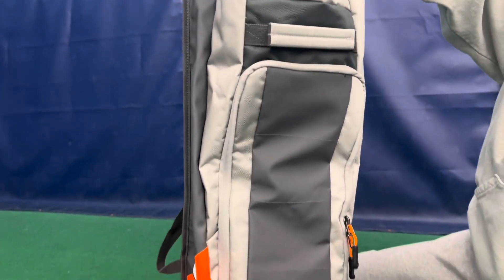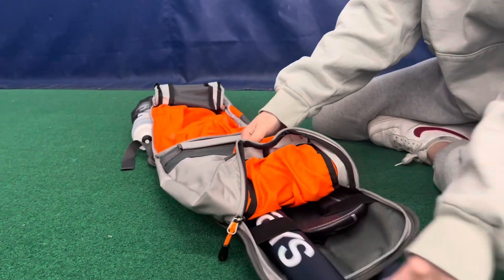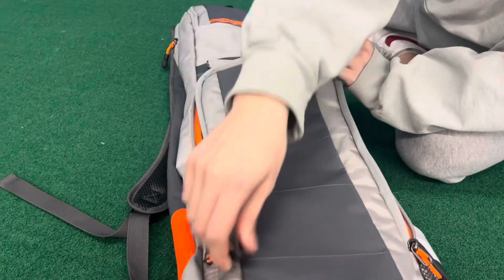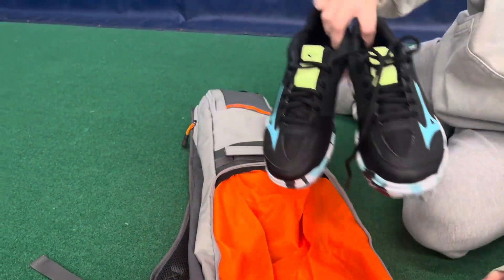Experience the ultimate convenience in field hockey gear transportation with our elite compact travel stick bag. Effortlessly carry two to three sticks in style, utilizing the multi-pocket design that offers ample storage, including a separate shoe pocket and a secure valuables pocket.